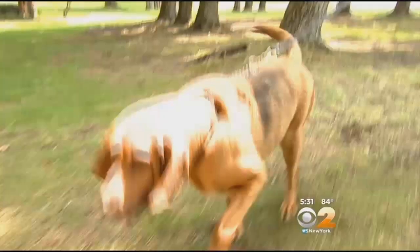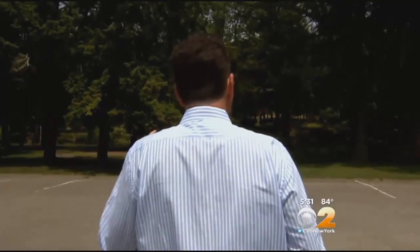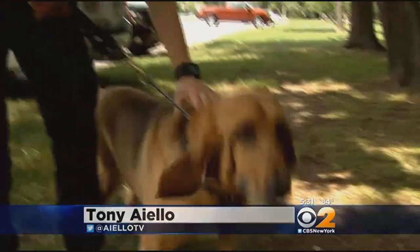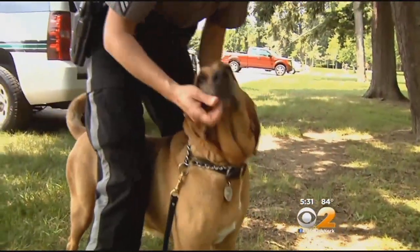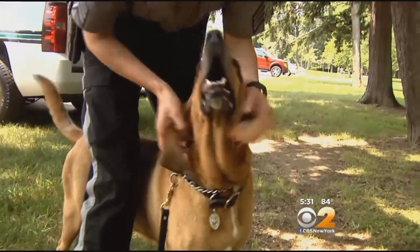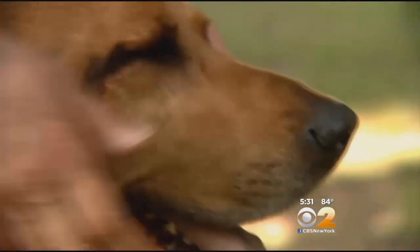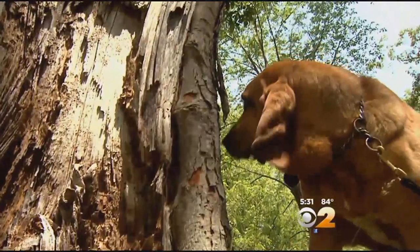So how does a bloodhound track its quarry? As you move, you leave behind an invisible trail of scent — dead skin cells. That's what the bloodhound is picking up. Everything about the dog helps it do the job, even the long ears. You can see how they would pendulum around and move the scent towards their nose, which has 50 times more smell receptors than a human nose.